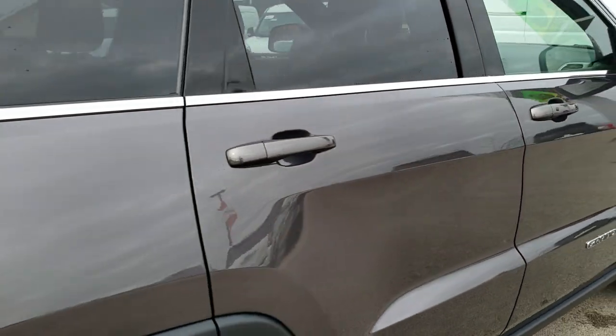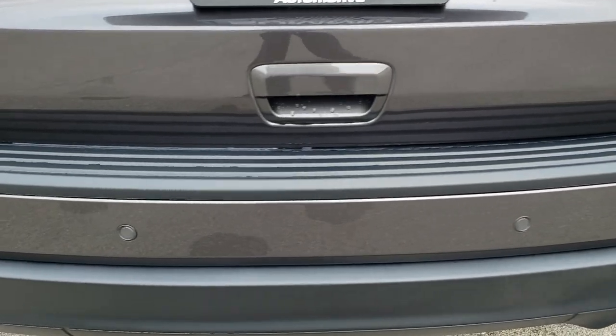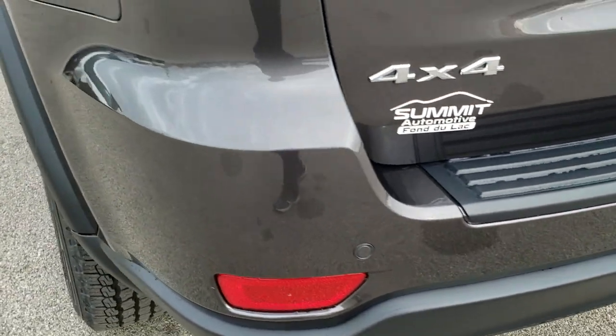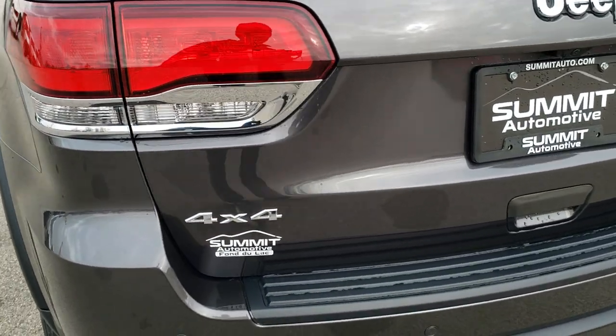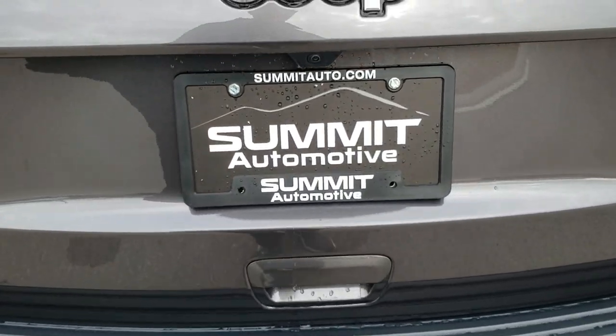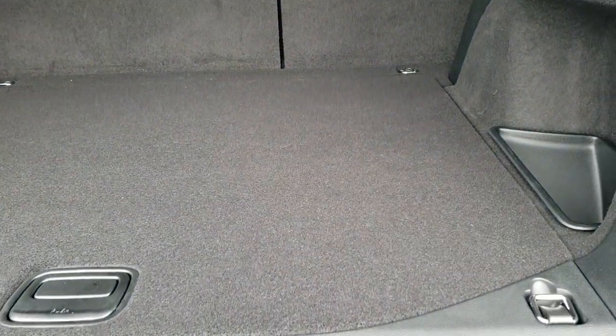We'll check out the rest of the vehicle and then we'll go inside and check out the radio and all that good stuff. You can see it does have the backup parking sensors, part of that blind spot and cross-path detection system. The Pro-Tech 1 group gives you that blind spot and cross-path detection as well as the backup camera.